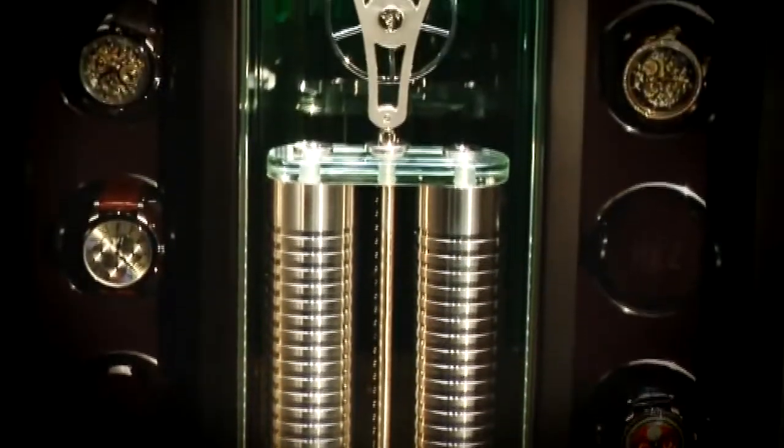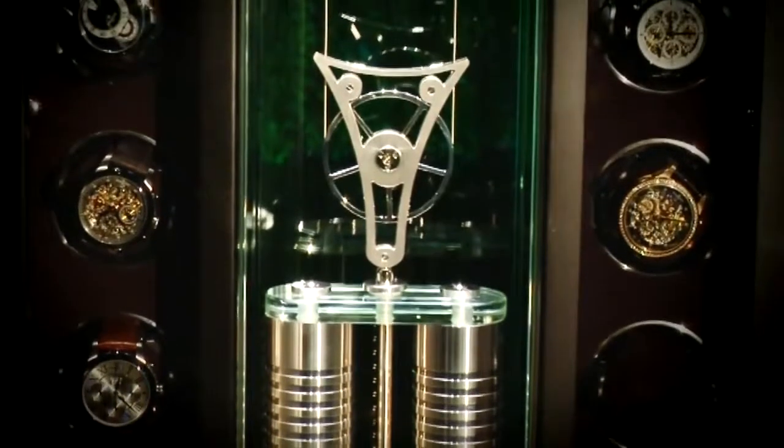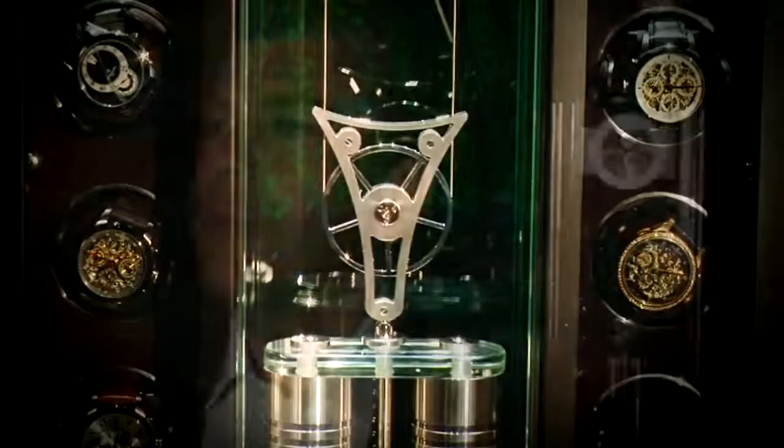One thing must not be missing in the Objet de Temps No. 2: 12 Bourbonne-Sorbeck time-mover watch winders give the watch lover the opportunity to also store his precious timepieces in this object.